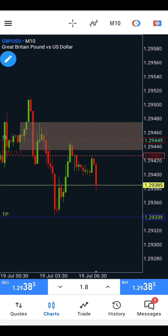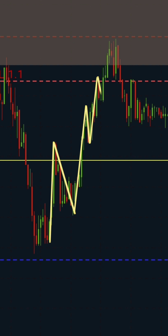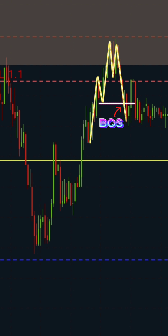I switched to the 2-minute time frame for confirmation on the point of interest in concern. Price pulled back rapidly to the point of interest and the supply proved its validation by causing a break of structure to the downside.